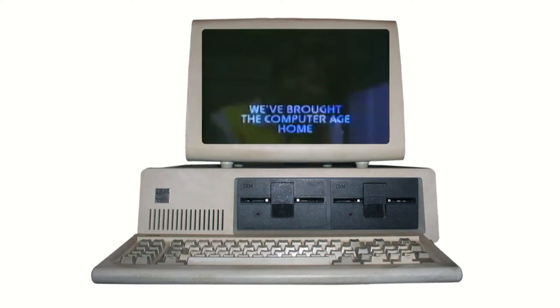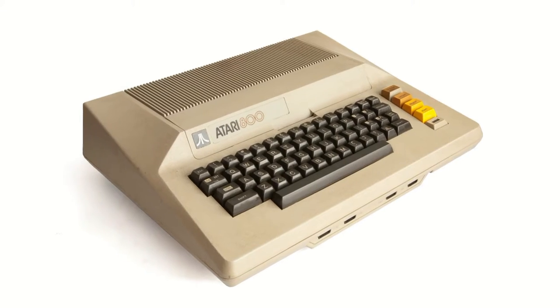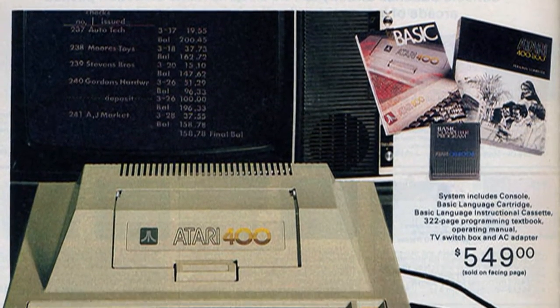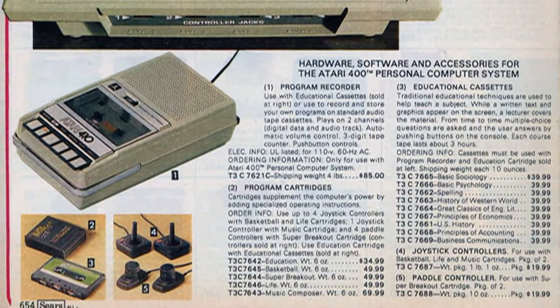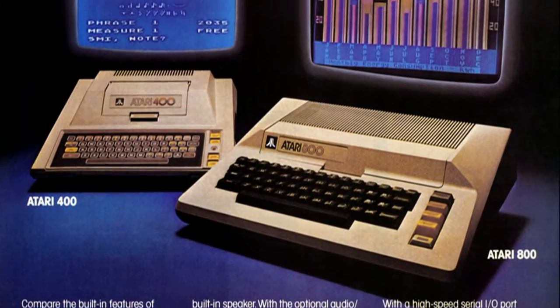Back in 1979, Atari released two computers: the Atari 400 and the Atari 800. The 400 was the lower-end model, came with 8 kilobytes of RAM. The Atari 800 was the higher end, and I believe it came with 16 kilobytes of RAM.